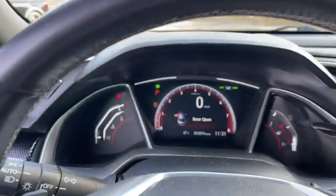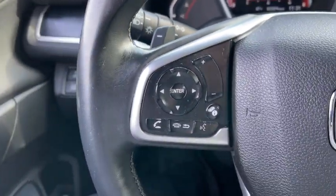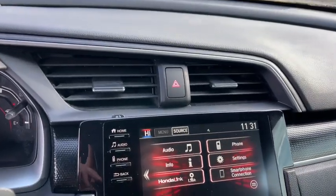The following are some of this vehicle's highlighted options: heated mirrors, electronic stability control, trip computer, automatic headlights, power windows, bucket seats, four-wheel disc brakes, and power steering.